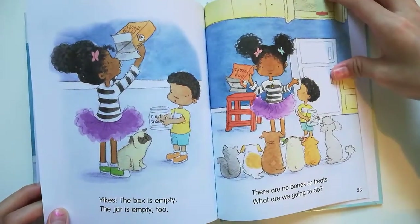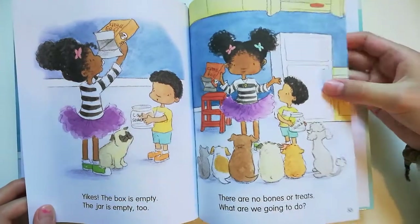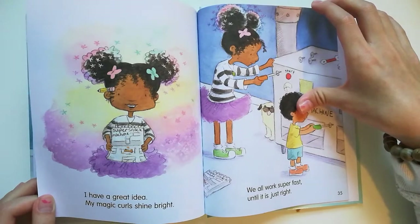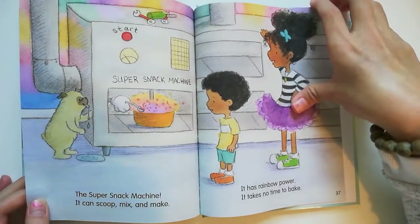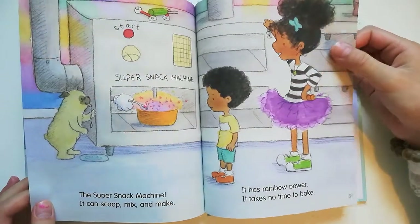Yikes! The box is empty. The dryer is empty too. There are no bones or treats — what are we going to do? I have a great idea. My magic curls shine bright. We all work super fast until it is just right. The super snack machine — it can scoop, mix, and make. It has rainbow power. It takes no time to bake.